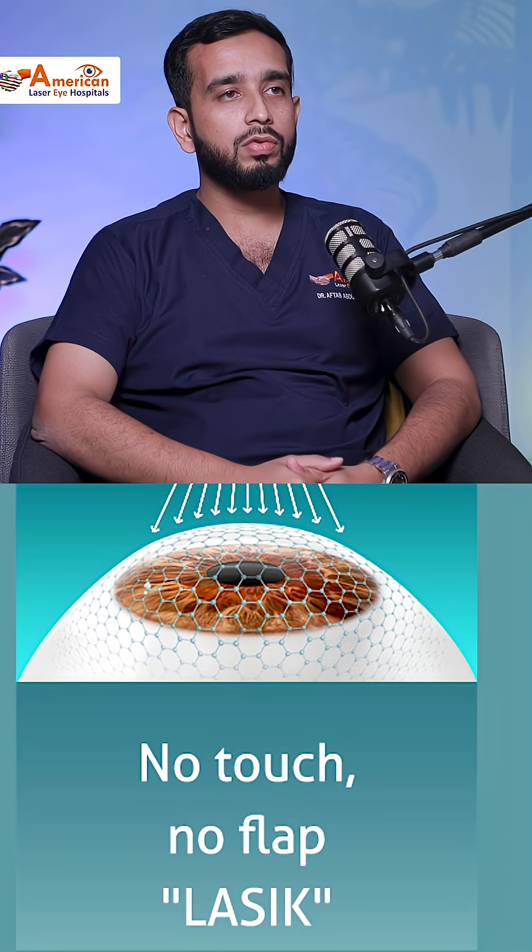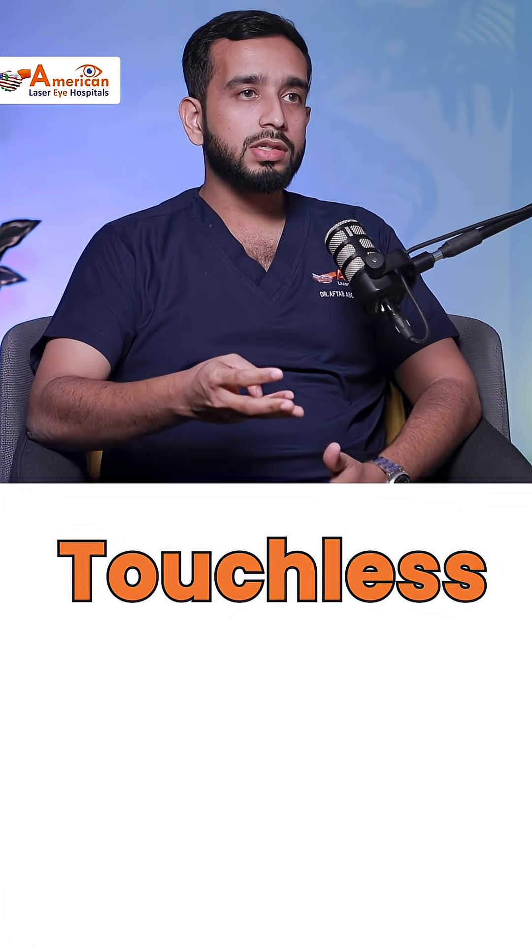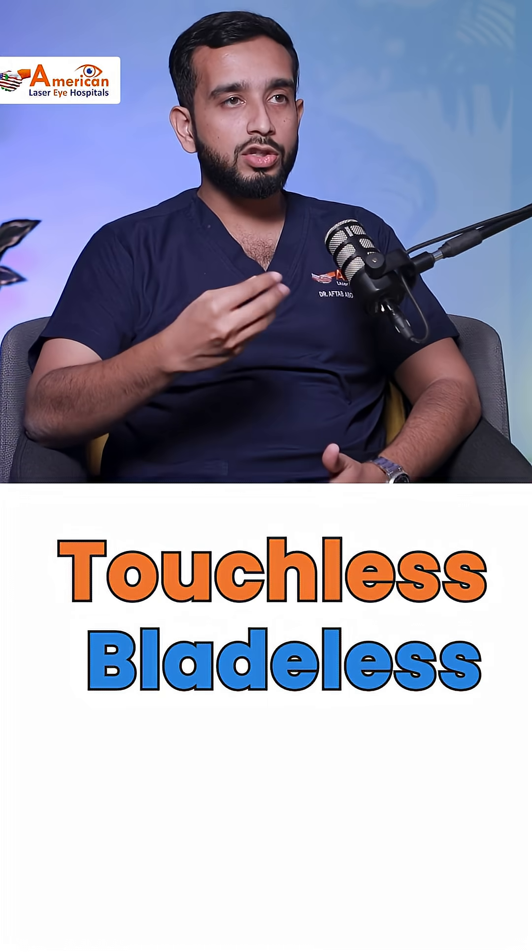Now we are with the most advanced touchless procedure. We at our hospital provide our patients with AI-guided robotic LASIK. With this procedure, we can give our patients a touchless, blade-free, even instrument-free experience.